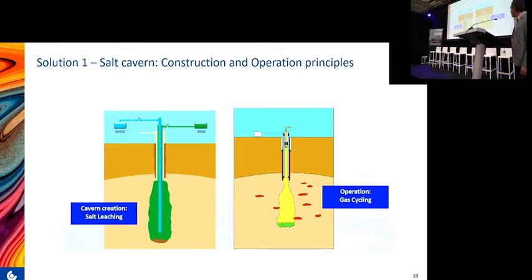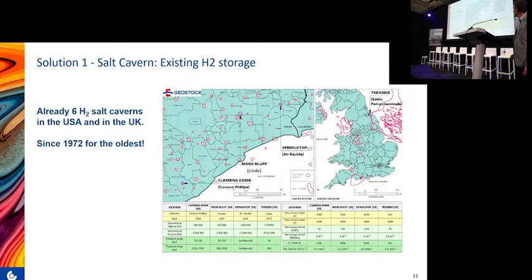In operation, the storage acts like a lung — cycled between a minimum and maximum pressure. Currently for natural gas, the cycling is quite low because it is mainly for inter-seasonal storage. As mentioned, there are already existing salt caverns for hydrogen storage in the UK and in the US, and the oldest was built in 1972, so it is a proven solution.